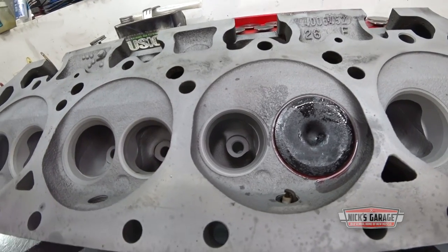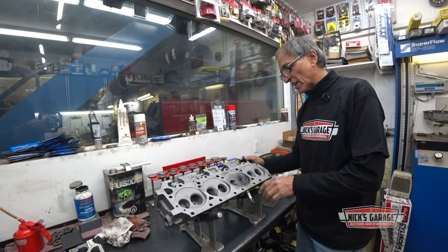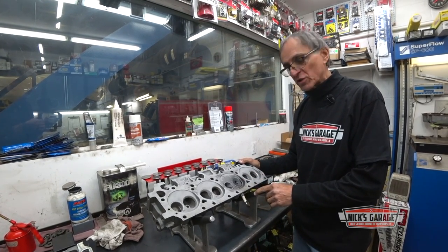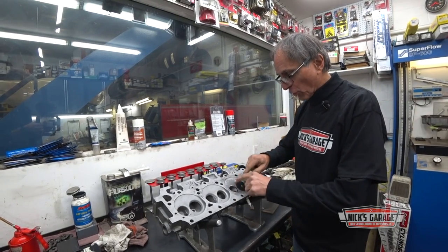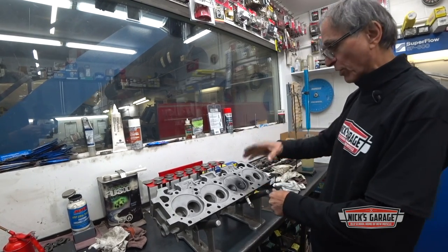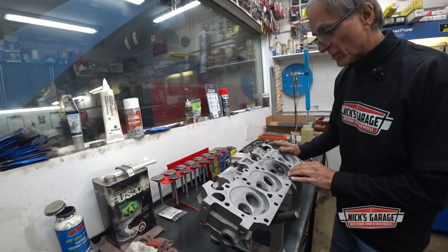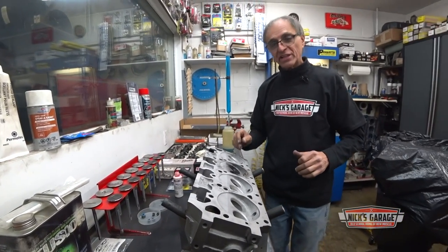I've got a cylinder head here — factory casting, 452 casting, which is a late '70s or mid-'70s casting from a 440 Chrysler product. I installed the spark plug and the two valves. I put a little bit of thick oil on the valve between the head and the valve so that it doesn't seep through when I put a liquid on it. Because I want to measure the CCs in the combustion chamber — this is how we figure out part of our compression ratio as we assemble an engine.